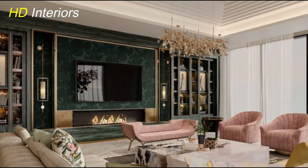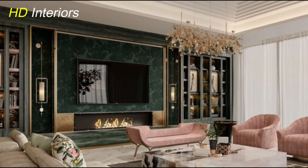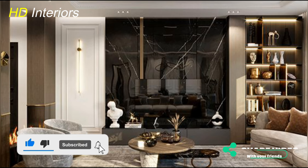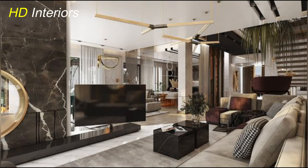Now, let's talk about incorporating technology seamlessly into your design. Consider a TV unit with built-in LED lighting, motorized lifts, and smart storage solutions. This not only enhances the visual appeal, but also adds a touch of futuristic elegance to your space.